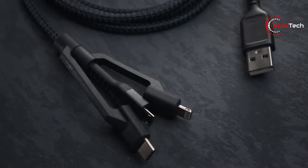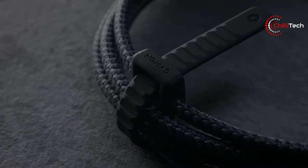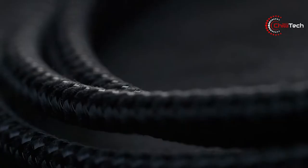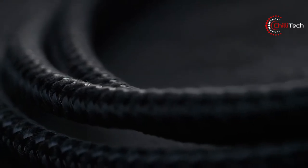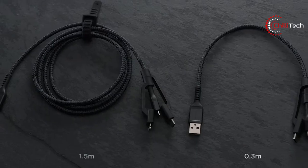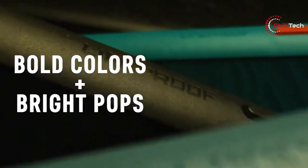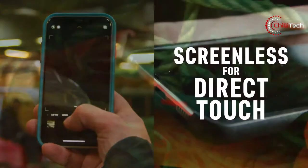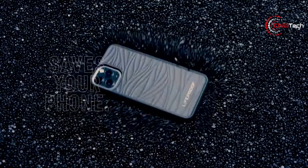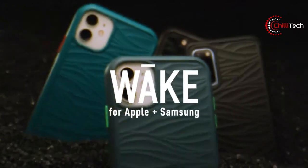Being a smartphone user myself, it seems as though smartphone companies intentionally make charging cables that break after a short period of time. To counter that strategy, we brought you a universal charging cable made from Kevlar fibres, designed for durability as well as heavy everyday use. Moreover, for the eco-conscious smartphone users, a smartphone case made from recycled ocean-based plastic that has multiple color choices and also provides protection against scratches.